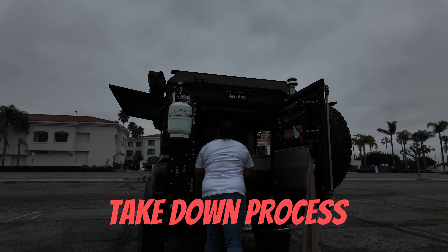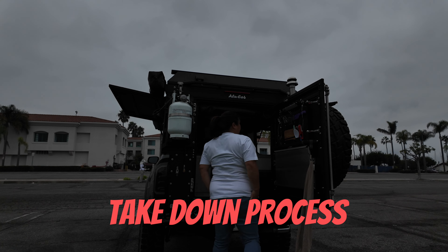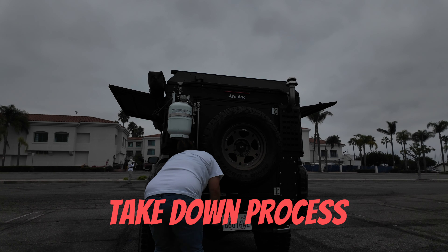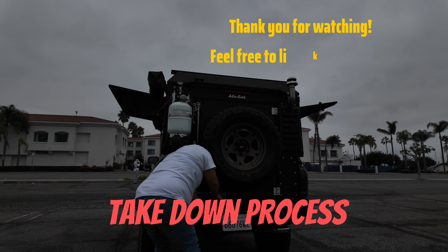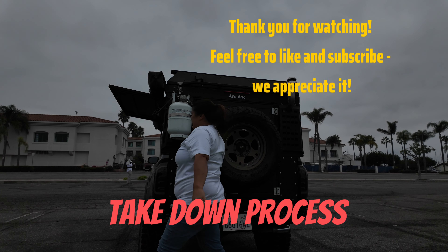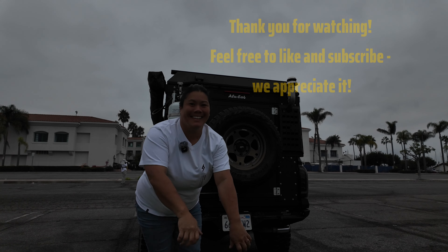The light bar on the front is a Diode Dynamics SS5 — seven lights in a combination of spot and wide beams to spread light on the trail. The SS5s are customizable by color, so you can go pink for Valentine's Day, red/white/blue for 4th of July, or green and red for Christmas. On the front are also ditch lights — the SS3s — which are spotlights aimed to the side of the vehicle so you can see where to point your tires on tight trails.